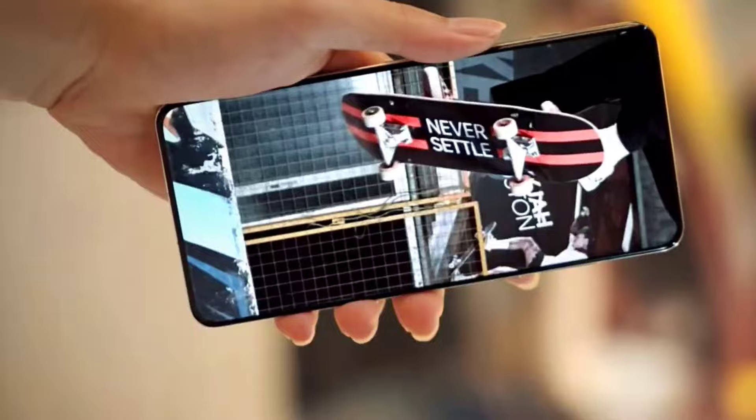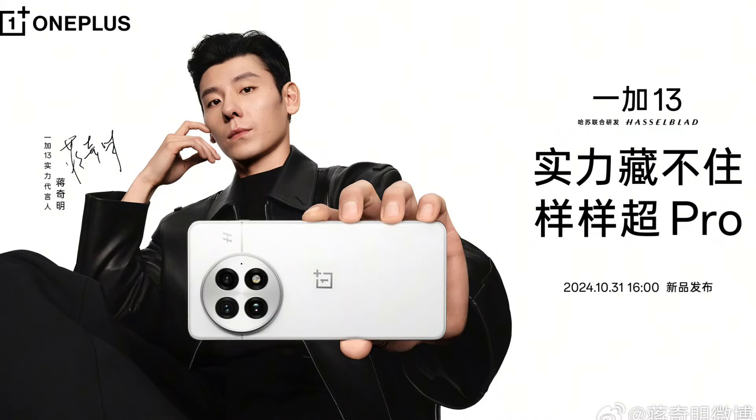The OnePlus 13 is launching on October 31 at 4 p.m. in China.